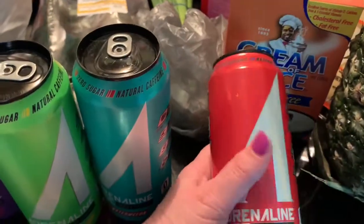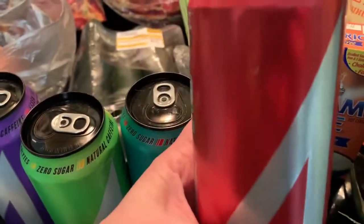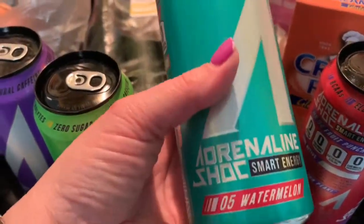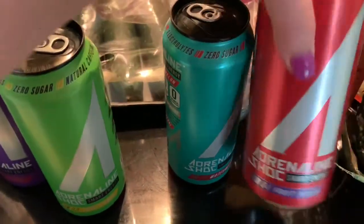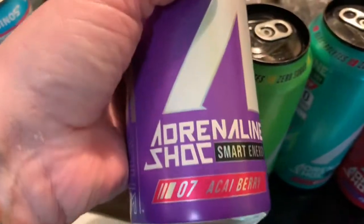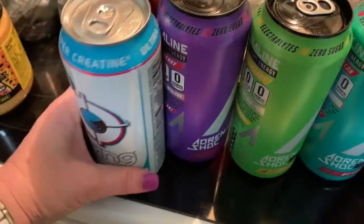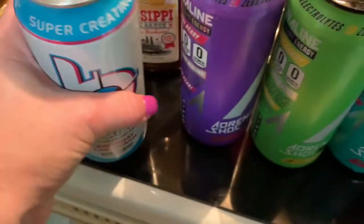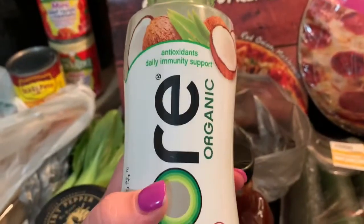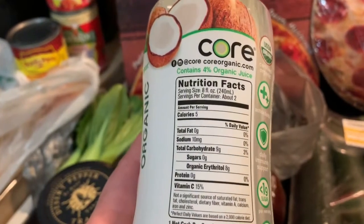My husband is an energy drink drinker — he has one a day when he's at work. He got a few from the Adrenaline Shock brand, all sugar-free: watermelon, fruit punch, sour candy, and a side berry flavor. He also got a Bang Birthday Cake. I also saw this drink that reminded me of my Body Armor coconut one, so I went ahead and picked it up — it's low in calories, and I thought it would be nice to try.